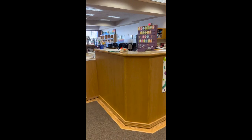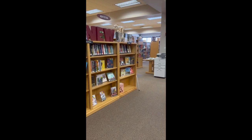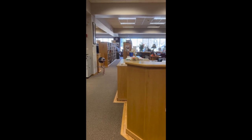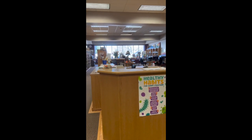We try to keep the makerspace close to our circulation desk just so we can keep a good eye on it. St. Paul Library is a combination with the city library as well, so we've got access to all of our city adult fiction, adult nonfiction, biographies, DVDs, magazines, and different things like that.